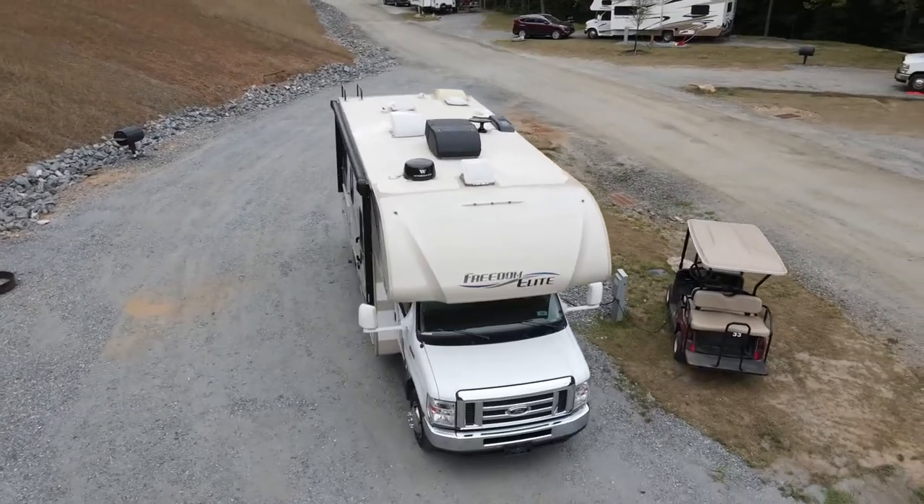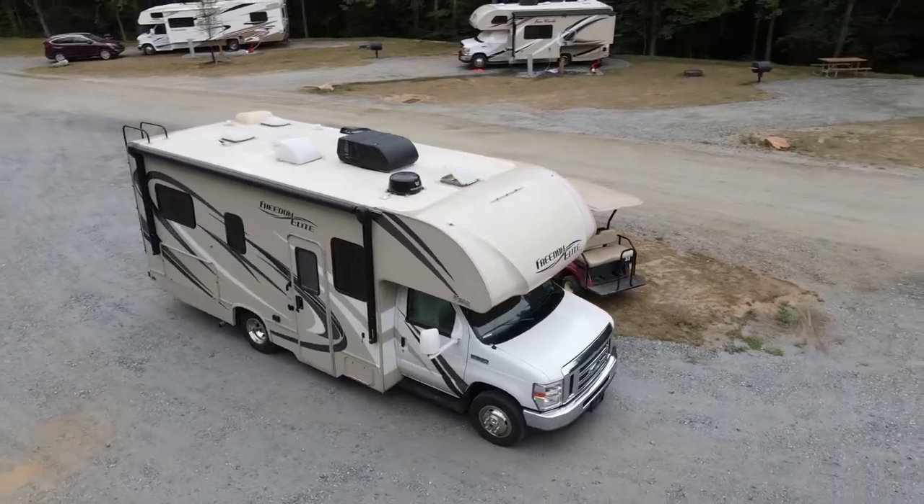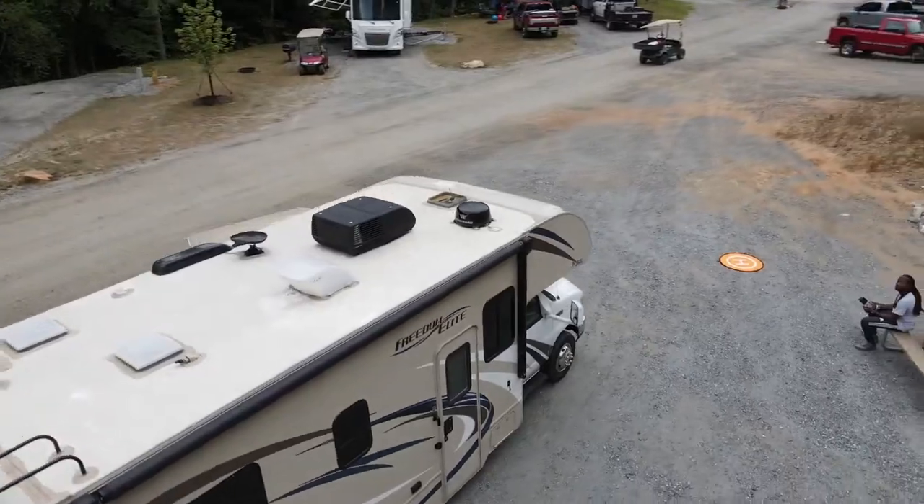As a family, we love to travel, especially internationally. At this moment, we don't feel comfortable hopping on a plane. So instead of staying home, we decided to rent an RV and go exploring. Check out our adventure.